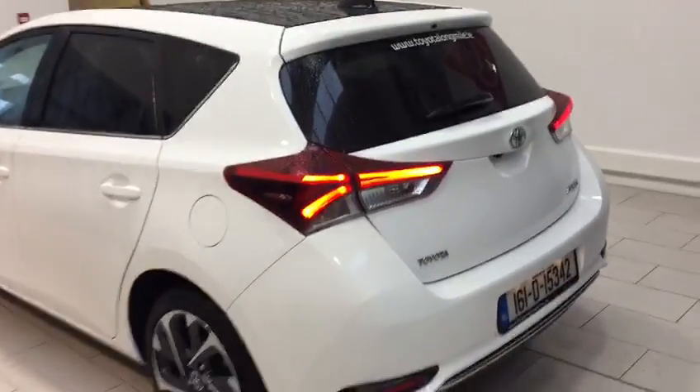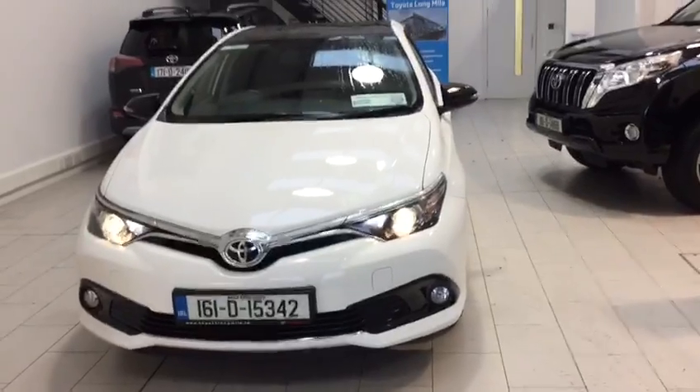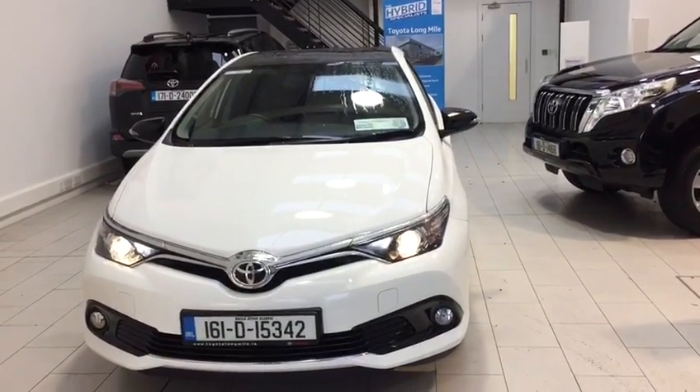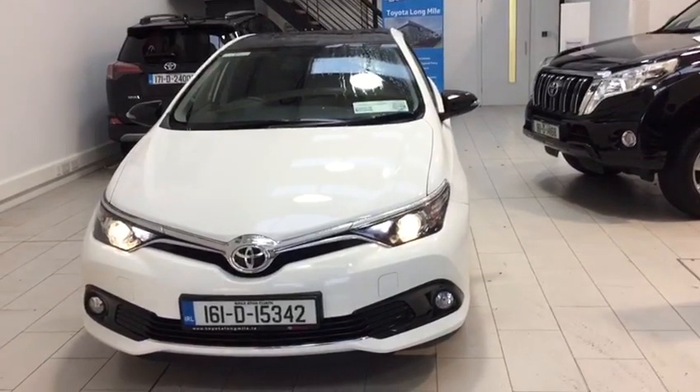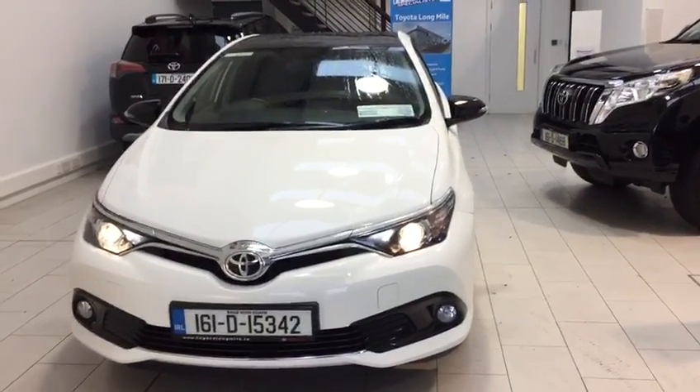Just moving on to the side of the vehicle — this Auris is in the low tax bracket of €200 per year and it's a one-owner car that was bought originally from here. Full service history. This car is now available to view at Toyota Longmile. Please call our sales team with any of your inquiries.